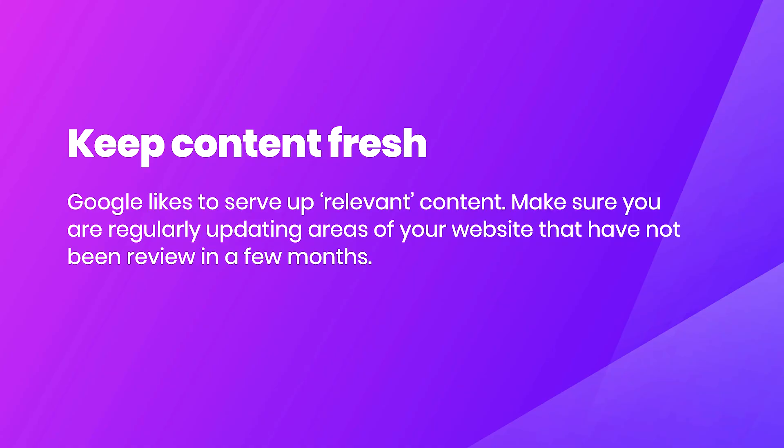Following on from that, you want to keep your content fresh. Google likes to serve up relevant content, so make sure you are regularly updating areas of your website that haven't been reviewed in a few months. This could be a blog article — go in, make some tweaks, make it relevant again and it will boost up in rankings. Same goes for service or product pages. Refreshing content doesn't have to be strictly about text; you could refresh imagery, videos, portfolio visuals, or product photography.